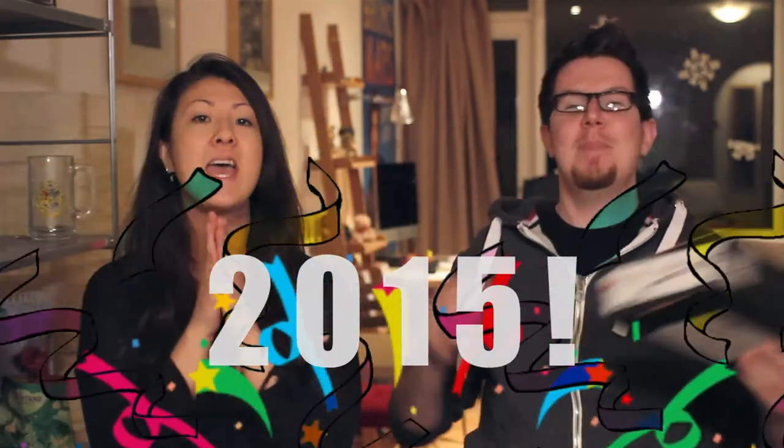Hi guys, welcome to Geeks in Motion. I'm Georgie and I'm Nate. Today we are unboxing our loot crate - it's been missing for a while. This is January's loot crate so we're a little bit late, but it finally arrived. Better late than never, and good segue into the theme - this month is Rewind. It's 2015 everybody, amazingly.